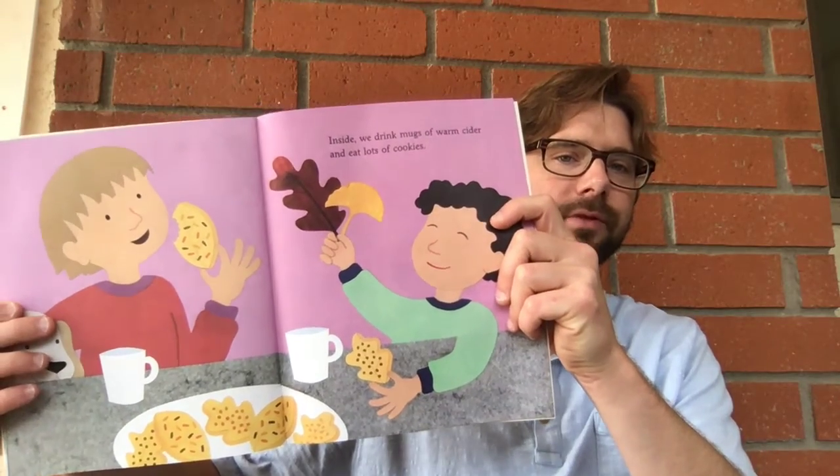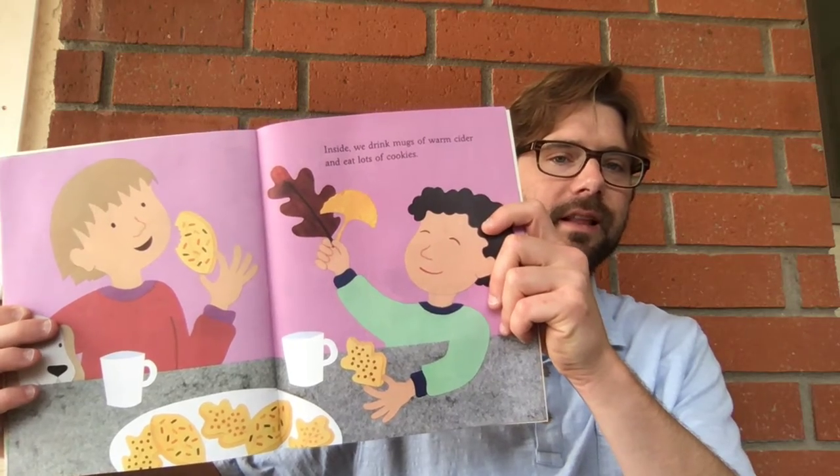Inside, we drink warm mugs of cider and eat lots of cookies.